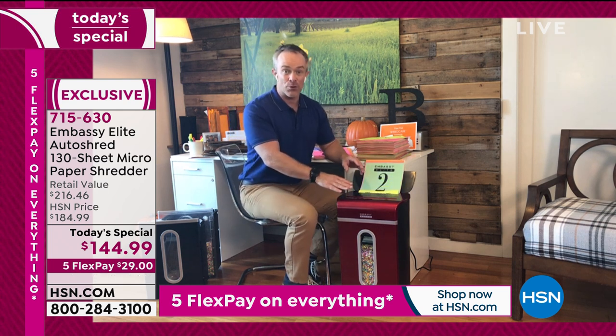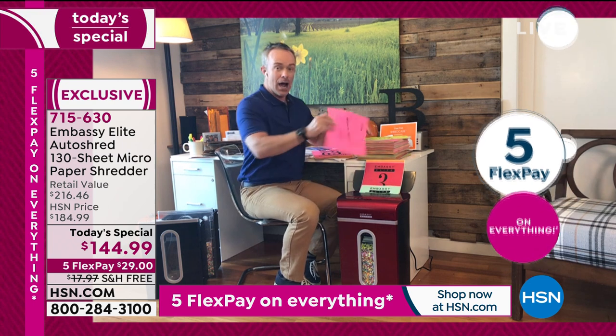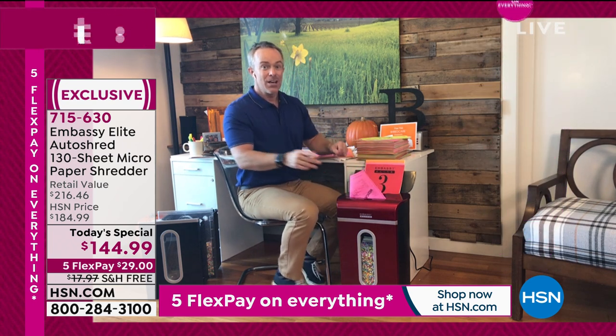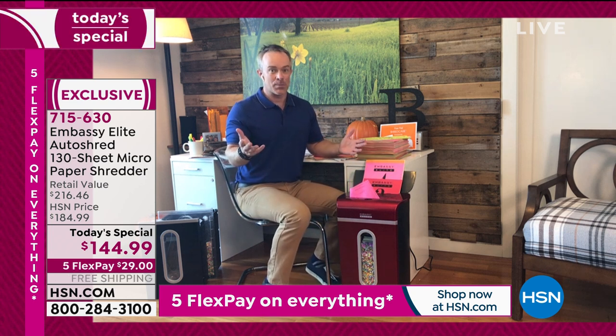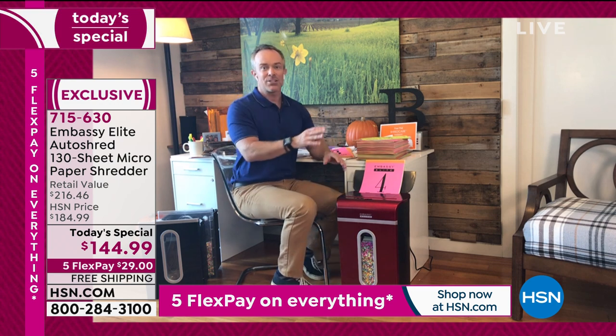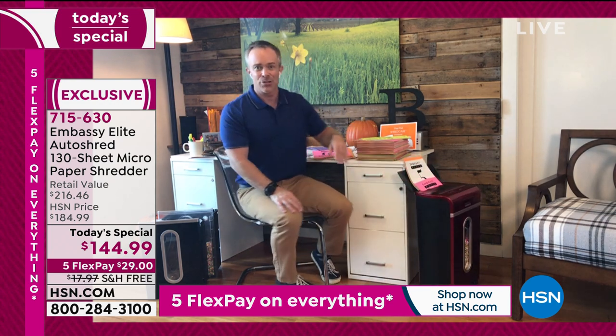Even though it's engaged in that auto shred, I can actually keep going — keep purging, keep finding different documents, shredding in the back and the front. More importantly, I can get on with my life. I can go walk the dog, get back to emails. I'm not tied to the shredder. I can wheel it away — that's going to do its thing while I get back to this. This is where Embassy has really thought of everything.